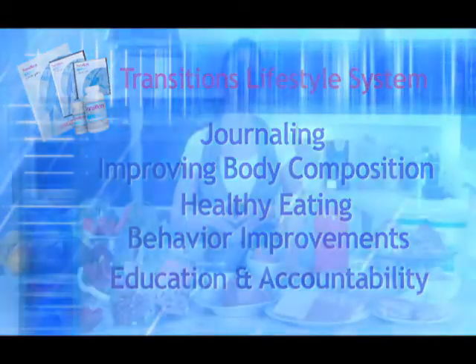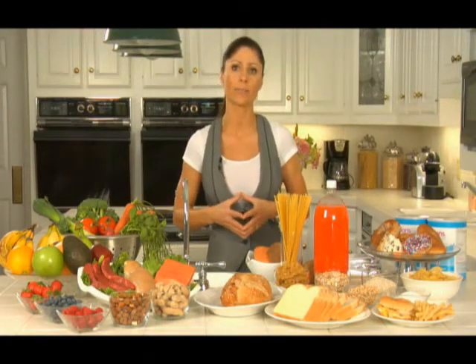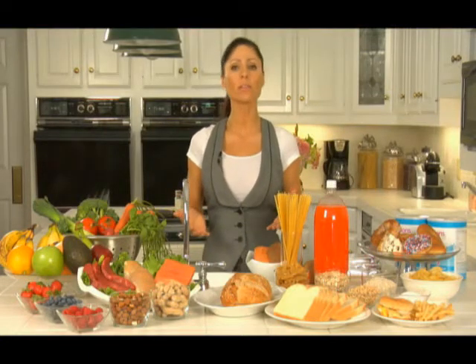The Transitions Lifestyle System embodies journaling, improving body composition, healthy eating habits, and behavior improvements to create a true lifestyle through education and accountability. So now let's talk about low glycemic index eating. What is the glycemic index? It is simply a ranking of a carbohydrate and how it impacts your blood sugar levels. Carbohydrates are the preferred fuel of the body.